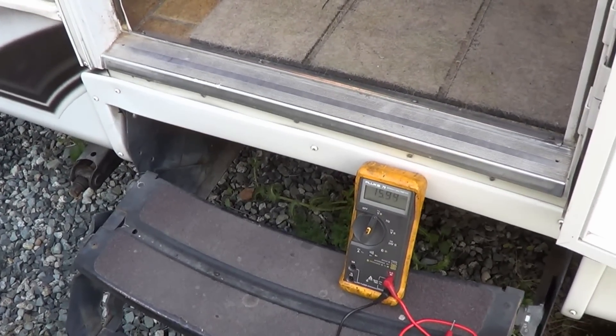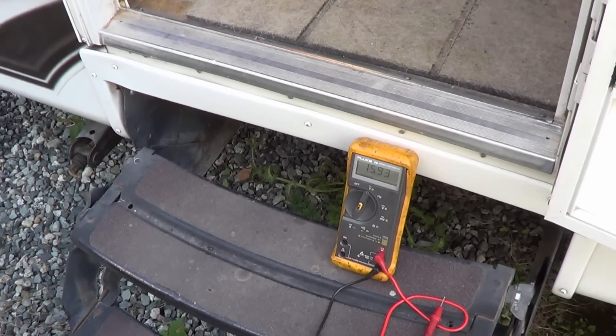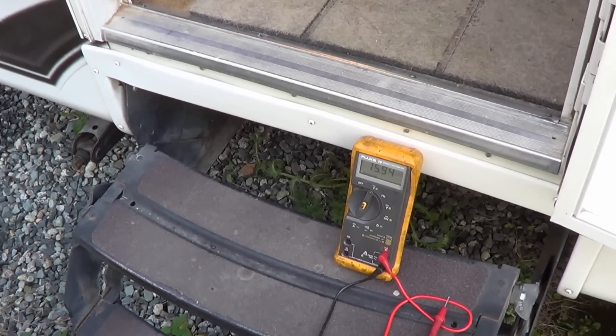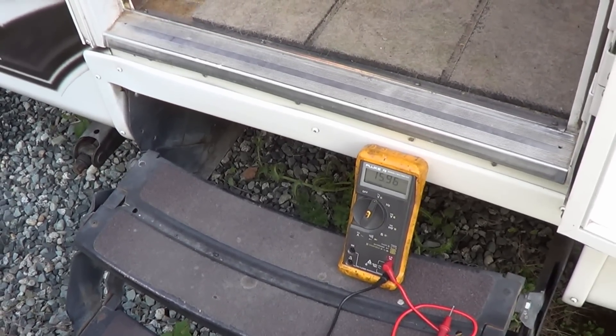I've heard of that before — called a hot skin effect — which usually is a symptom of something miswired when you're plugging into shore power and you actually electrify your RV. So that was weird.